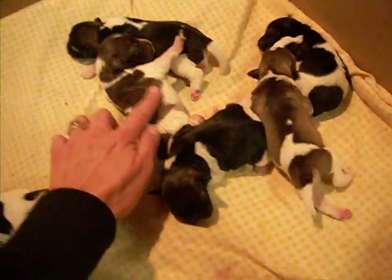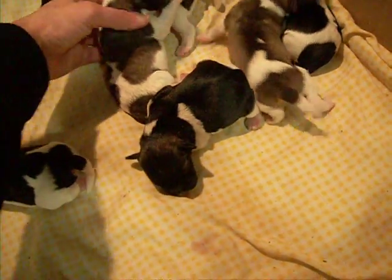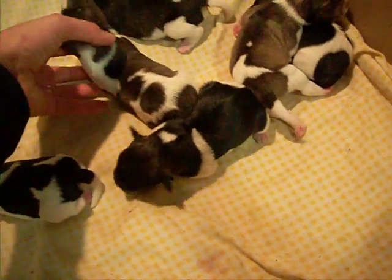Now this is the liver pepper party girl. You can see her pattern is quite different from that of her brother.